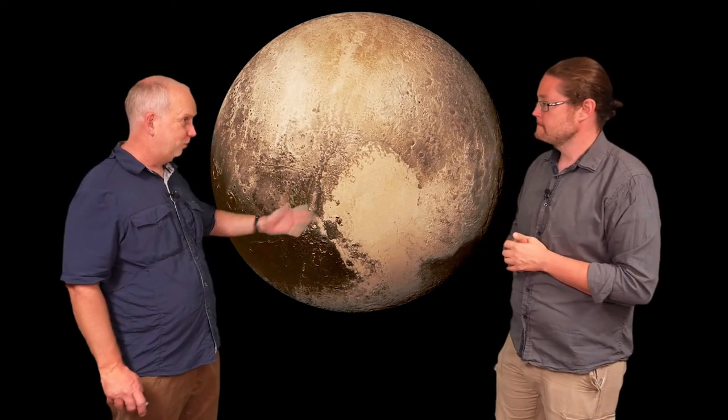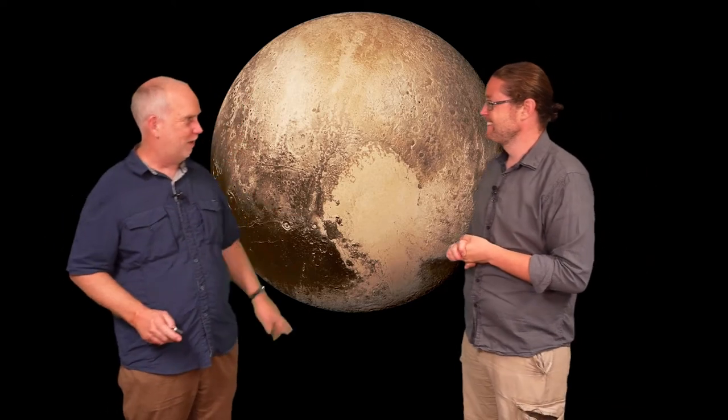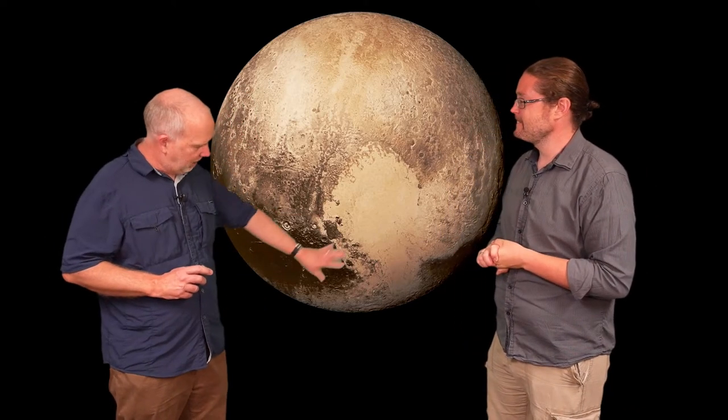There are regions on Pluto which are just covered in craters like you'd expect. But there's the Love Heart region — formally named after Clive Tombaugh, the Pluto explorer — and it has virtually no craters. It's a relatively smooth plain, much like the Maria on the Moon, but it's far too cold for any lava. It turns out the smooth area is actually a glacier of nitrogen — it's cold enough to freeze nitrogen gas into a solid and form glaciers.